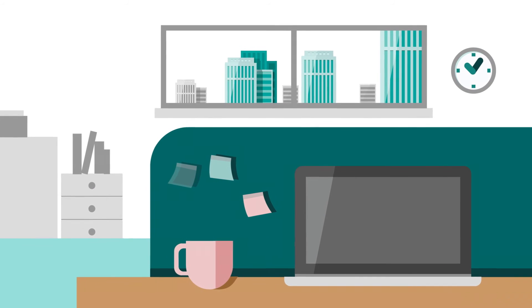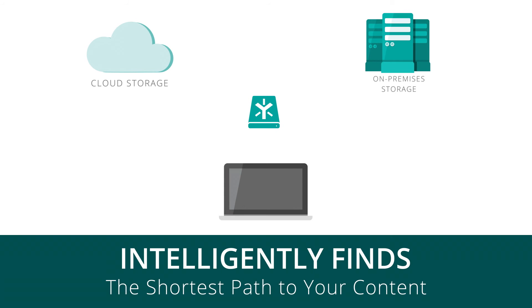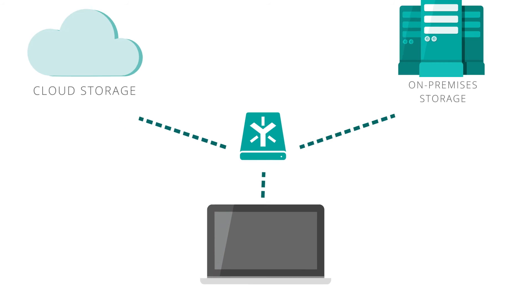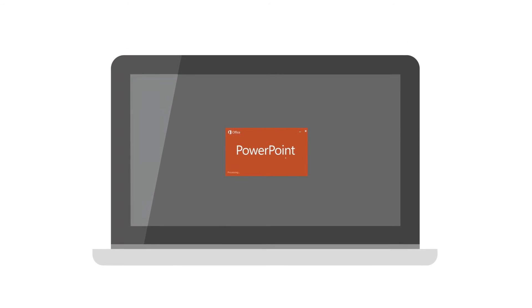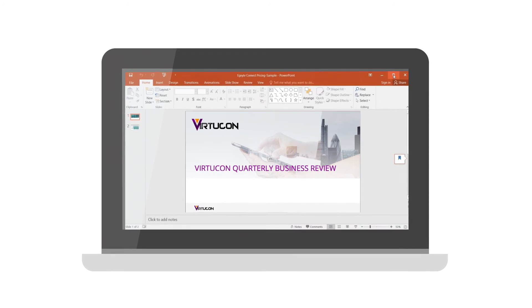Jamie now needs to review a large document before her next meeting. The Ignite Connect desktop app intelligently decides the fastest way to retrieve the file, either from the closest on-premises storage or from the cloud. Since the document is available from on-premises storage, Jamie accesses it at LAN speed.